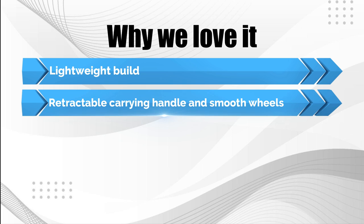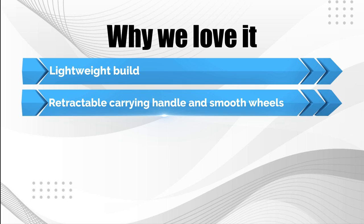Why we love it: lightweight build, retractable carrying handle and smooth wheels, and sleek design.